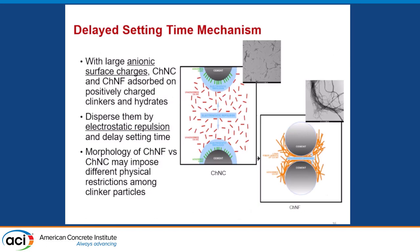Our hypothesis for why they delay setting time is primarily related to their large negative charge in the pore solution — they tend to adsorb to the positively charged clinker particles and thereby disperse them. The nanofibers with their long chains may bridge particles together, which may contribute to a stronger delaying effect. We haven't fully delved into the actual mechanisms yet.